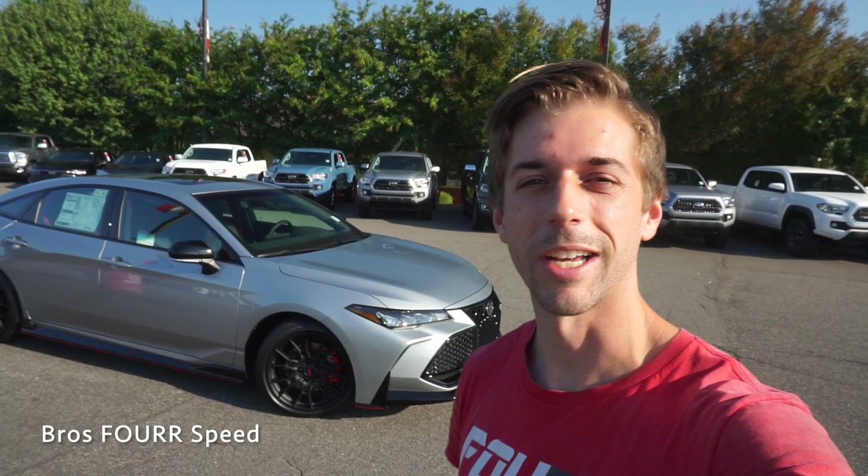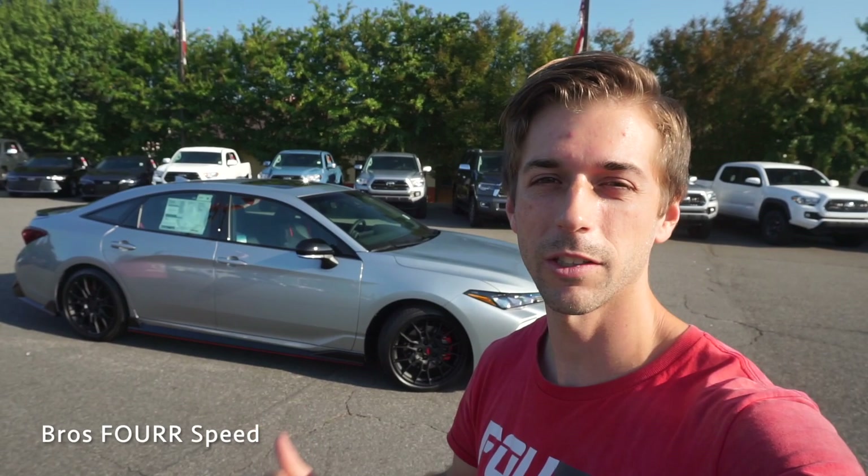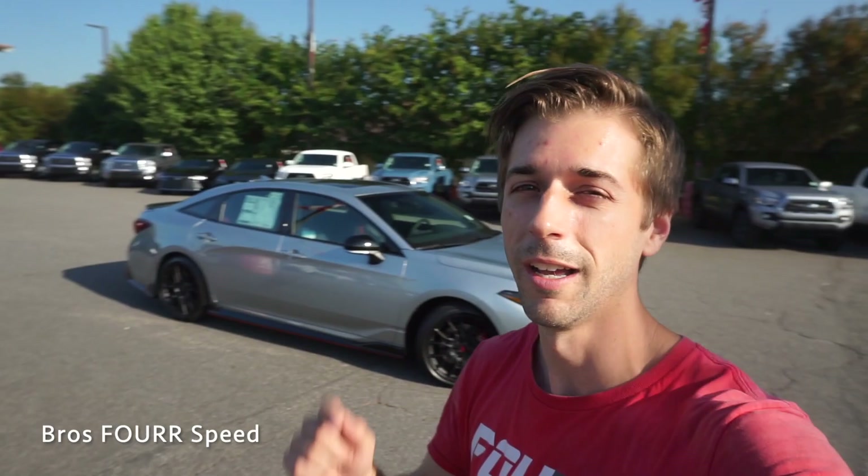What's up everyone, welcome back to the channel. Today I've made my way down to Flow Toyota of Statesville, and behind me we're going to take a look at the 2020 Toyota Avalon TRD. Huge shout out to them for providing this vehicle for me today. I'll have a link to their website down in the description below — they definitely have a massive selection of inventory to choose from.